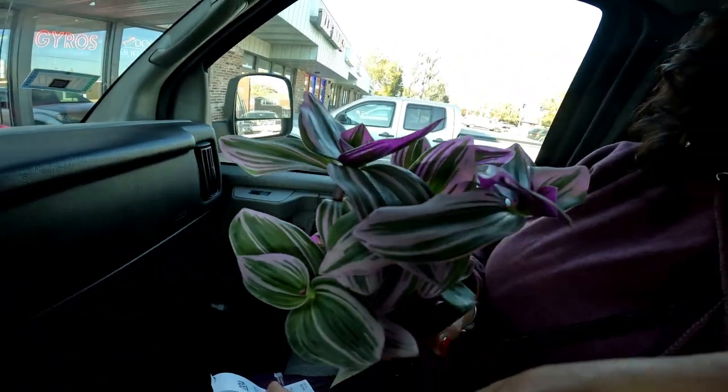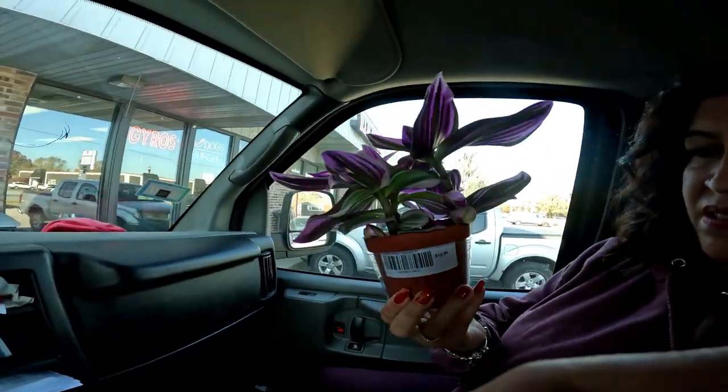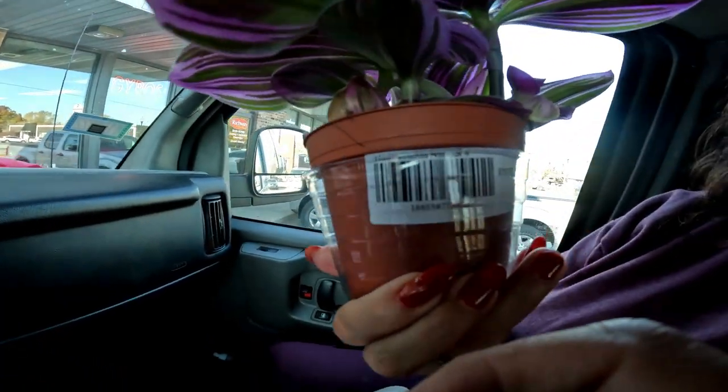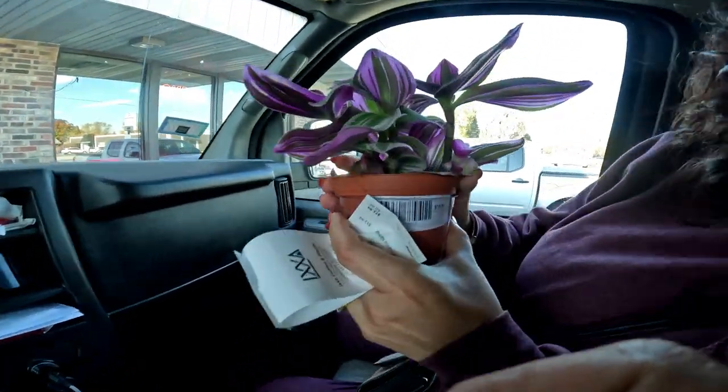Here's a little pretty lady we brought home — a medium-light plant. I don't know the name of it yet; we could Google Lens it. It's on the back but I can't see it. We'll check it out when we get home — oh, there it is right there!